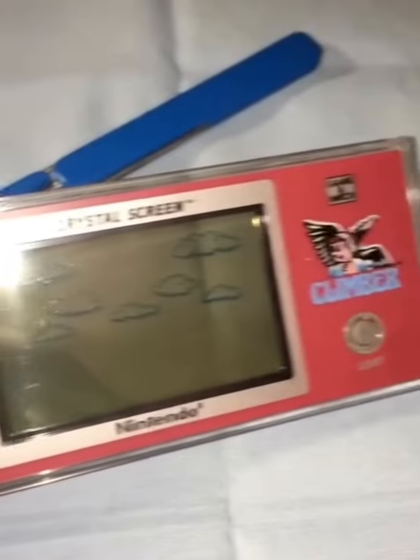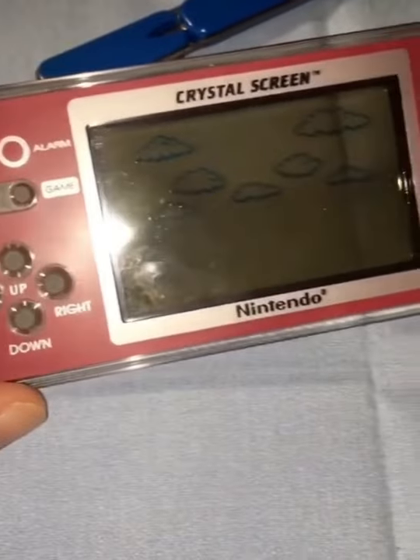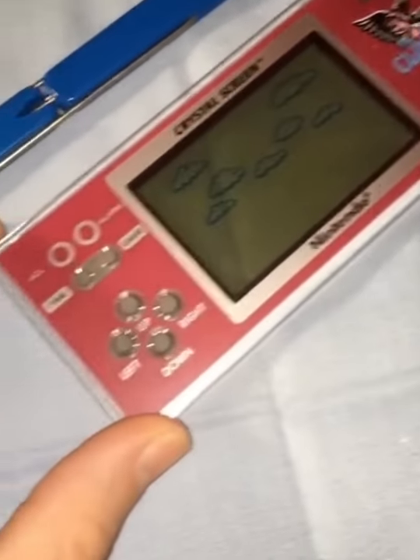Hey guys, Perry here from Toondesk, and I just found my old handheld system, Nintendo's Climber, from their Game & Watch series. I haven't seen this thing in years. This was one of my favorite toys growing up as a kid. So let's pop some batteries in it and see if it still works.